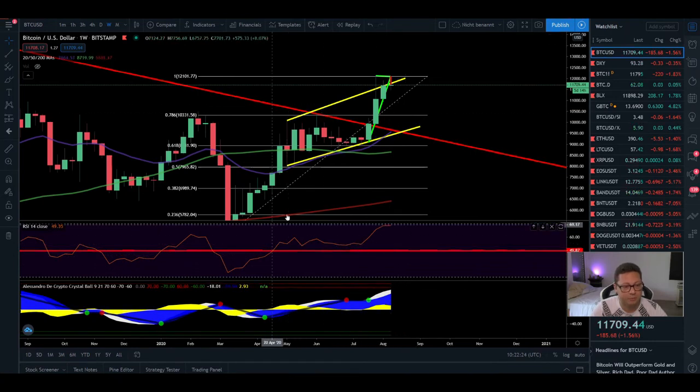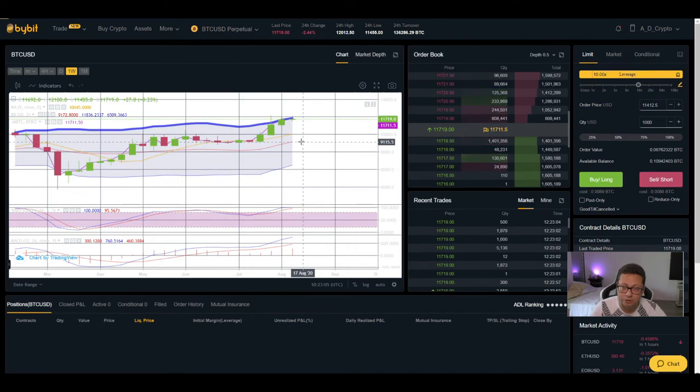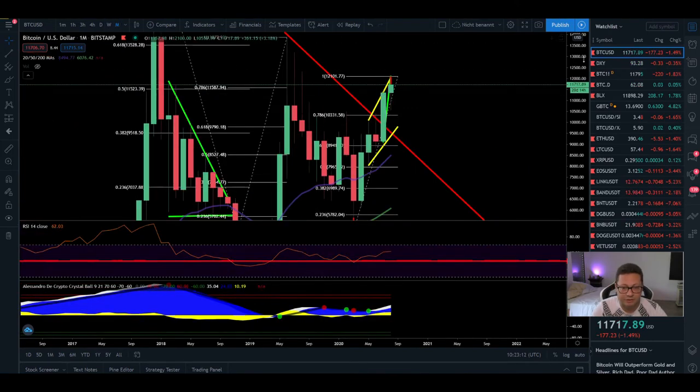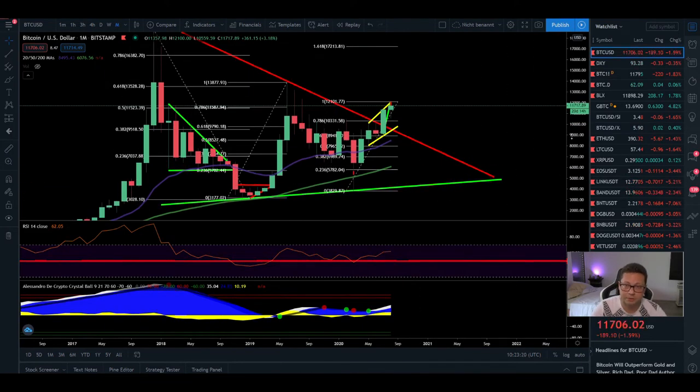In the weekly I even had a buy signal when we bounced off the 20 weekly moving average. It looks like we could correct down towards the 20 weekly moving average at $9,600 and then continue the bull run. The RSI is currently in overbought condition, and looking at the Bollinger Band it's looking quite toppy — RSI, MACD, and stochastic are all three indicators in very overbought conditions weekly. So the weekly looks like it wants to take a breather before continuing the push to the upside, but the bigger time frames look really great.